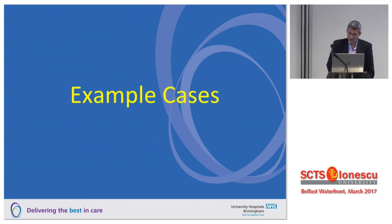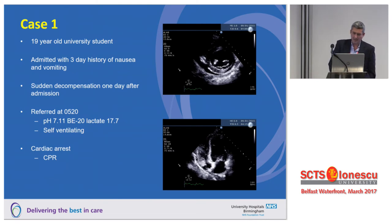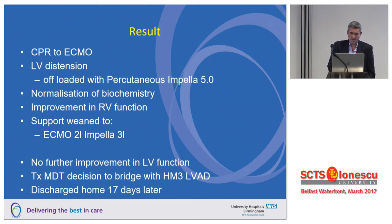A couple of cases to illustrate. First: a 19-year-old student who presented with a three-day history of nausea and vomiting, then arrived at A&E with a pH of 7.1, a base excess of minus 20, a lactate of 17, and promptly arrested. She had CPR onto ECMO. The LV looked quite distended, and my cardiologist put an Impella in — that worked really nicely. She normalised her biochemistry and LV function looked pretty good. We weaned her ECMO down to a couple of litres with Impella support, but there was no further improvement in LV function, so we bridged her with a HeartMate 3. She was discharged home 17 days later.